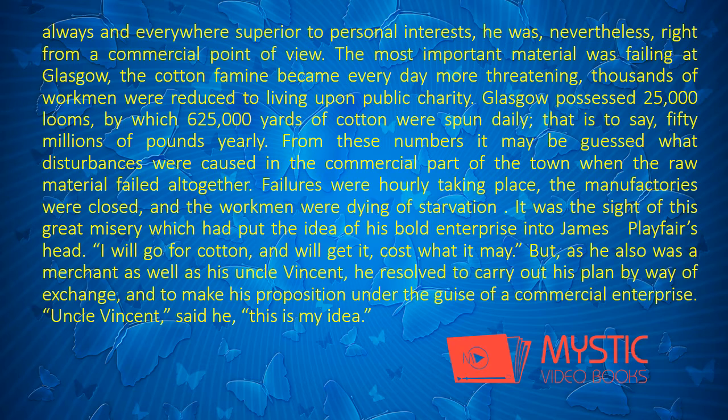The most important material was failing at Glasgow. The cotton famine became every day more threatening. Thousands of workmen were reduced to living upon public charity. Glasgow possessed twenty-five thousand looms, by which six hundred twenty-five thousand yards of cotton were spun daily — that is to say, fifty millions of pounds yearly. From these numbers it may be guessed what disturbances were caused in the commercial part of the town when the raw material failed altogether. Failures were hourly taking place, the manufactories were closed, and the workmen were dying of starvation.